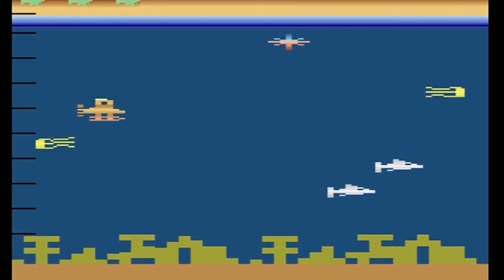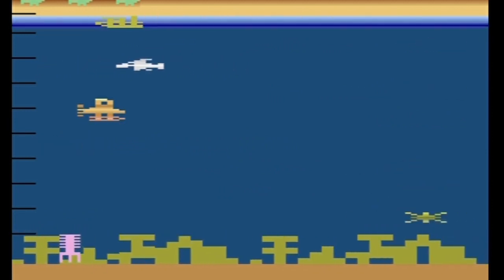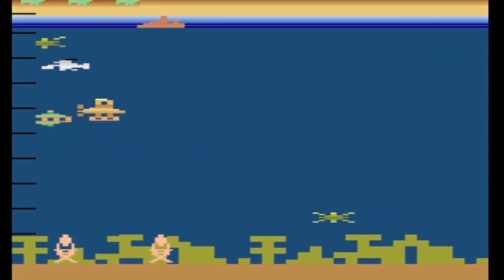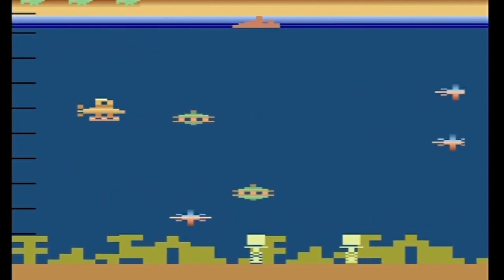Okay, game on. We're going to play some Bermuda Triangle. I did not know Bermuda Triangle had submarines and stuff, and that many spaceships in the water.